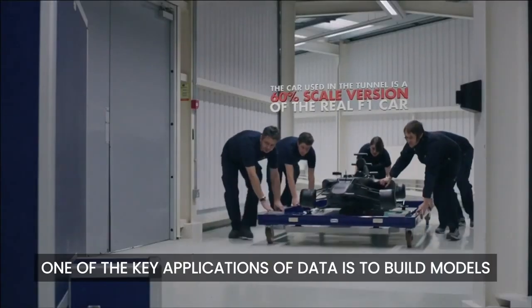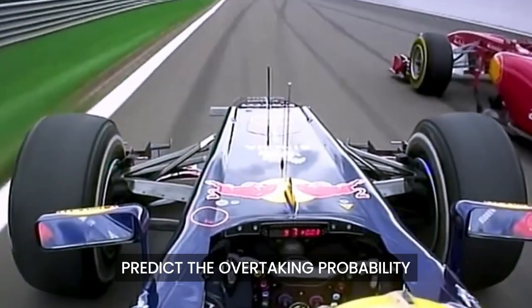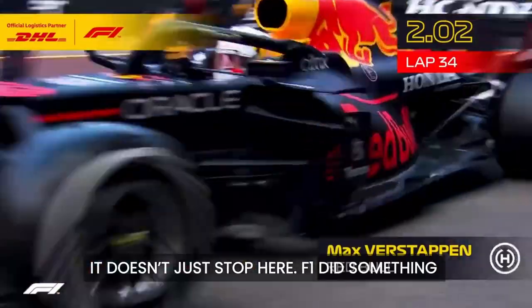One of the key applications of data is to build models to understand a car's performance, predict the overtaking probability, and also strategize the pit stops. It doesn't just stop here.